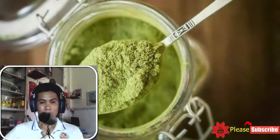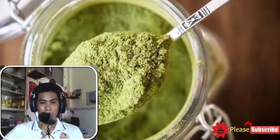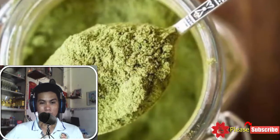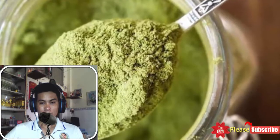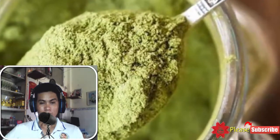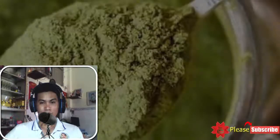6. Just a teaspoon. Have 1 teaspoon of powdered gurmer leaves along with water half an hour after lunch and dinner. Gurmer is an Ayurvedic herb which is known to regulate the absorption of carbohydrates in the body. The word gurmer literally means the sugar destroyer, as it helps in maintaining healthy blood sugar levels in the body.